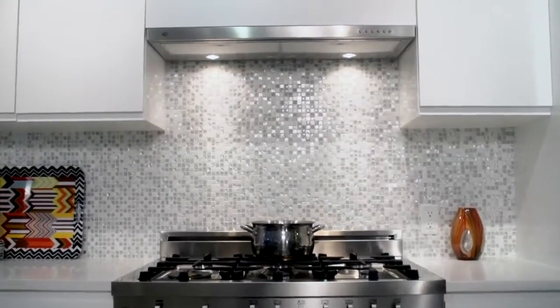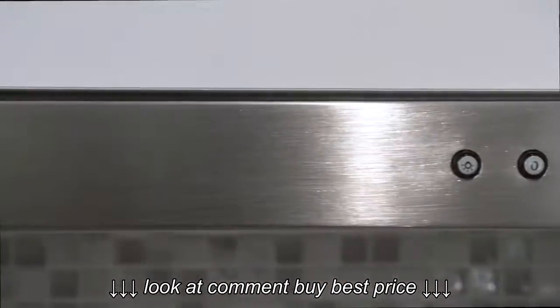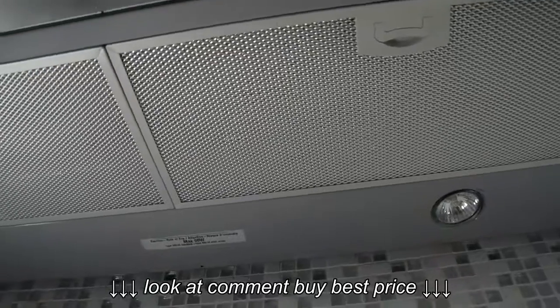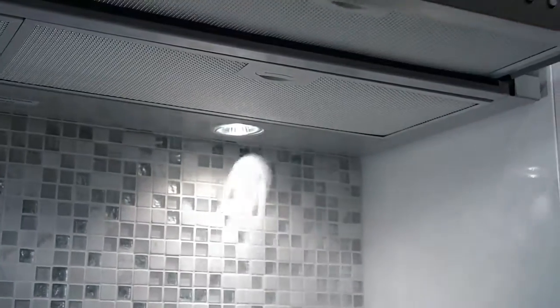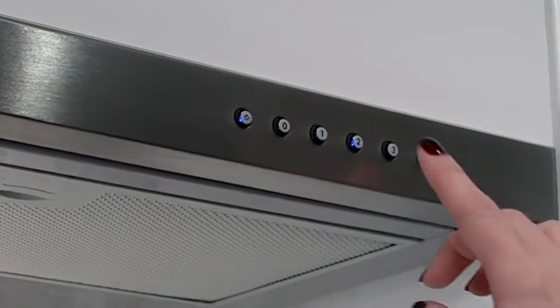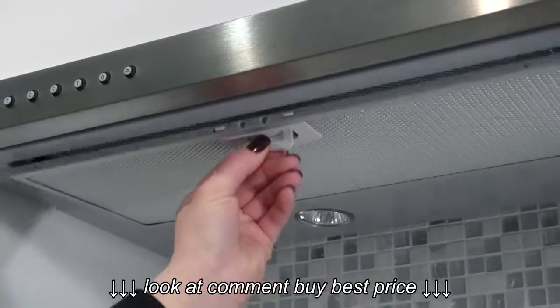The XOC redefines minimalist and high performance under cabinet hoods. Our unique glide away visor houses a second extending filter, making it the perfect choice for high heat cooking. XOC technology works with the visor either open or closed. The three-speed blower and brilliant halogen lighting are easily controlled with the illuminated electronic control panel.